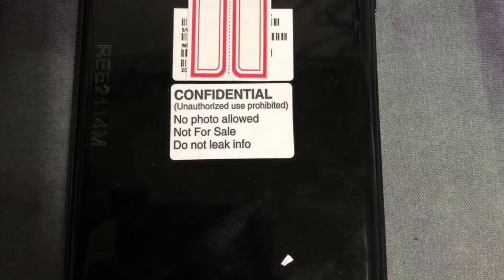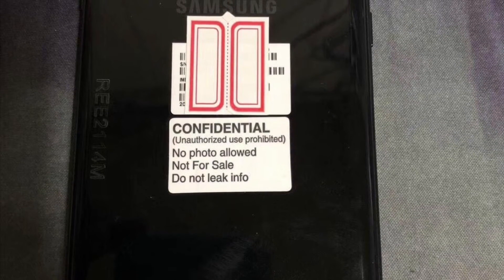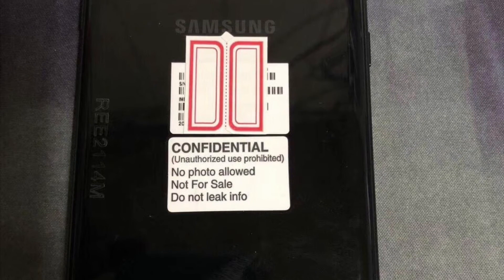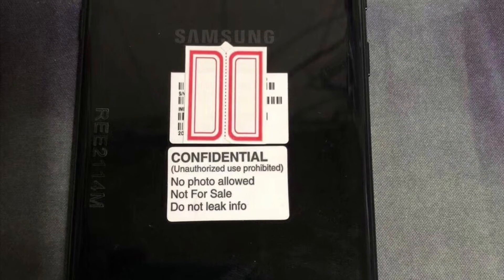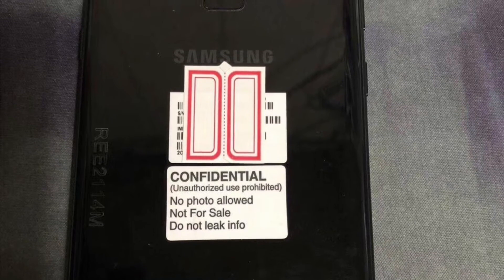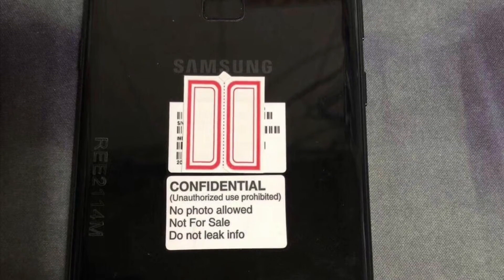It would be much more compelling if Samsung tried to implement the fingerprint sensor into the display of the Note 9, but it seems like they have reserved that feature for their 10th anniversary special products. This is probably going to be the last device from Samsung in their flagship series to have a physical fingerprint sensor.